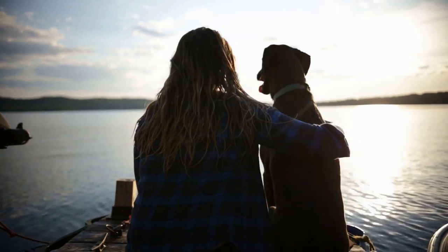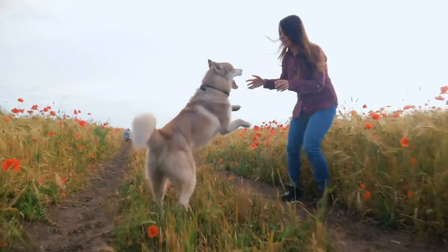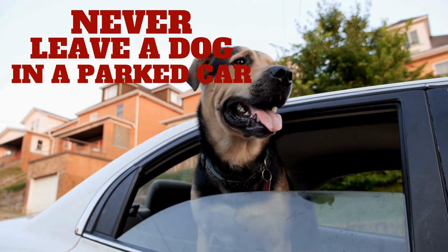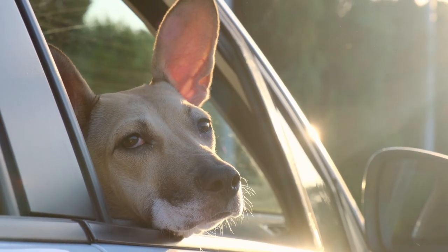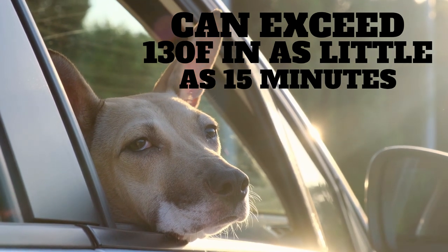Because prevention is always the better road than treatment, let's start by discussing how to keep your dog from getting overheated. First and foremost, never leave a dog in a parked car. Even in nice 80-degree weather, the temperature inside a parked car can exceed 130 degrees in as little as 15 minutes.